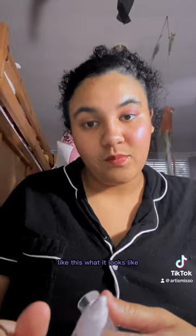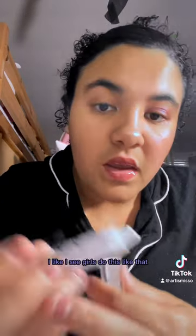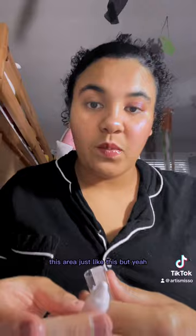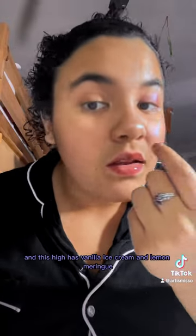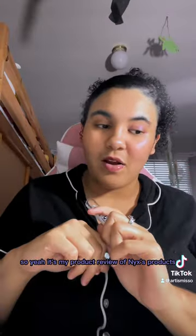That's what it looks like — it's pretty. I think Vanilla Ice Cream is very natural. Girls do it like this and then blend it right here in this area. I didn't do it on this side, but this side has Blueberry Muffin and this side has Vanilla Ice Cream and Limerang. Okay, that's my product review of NYX products!